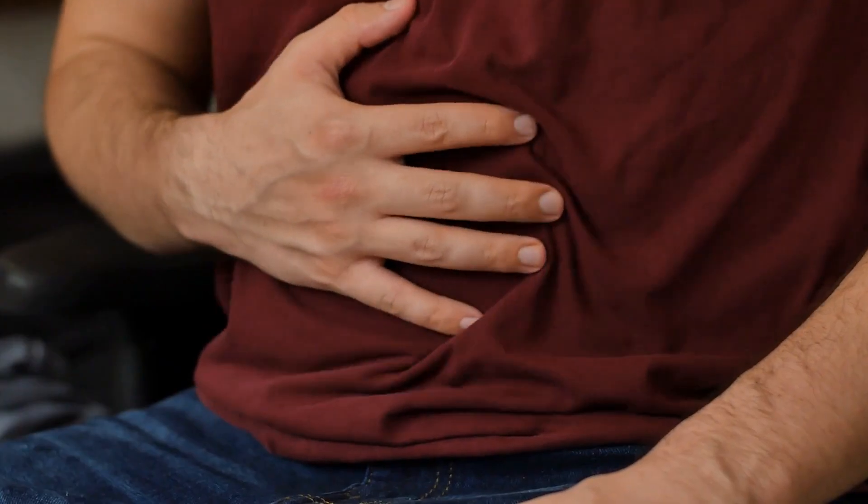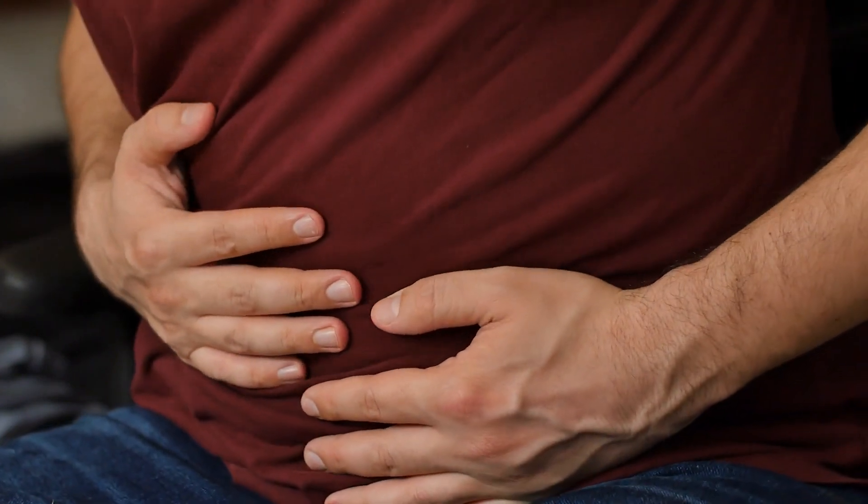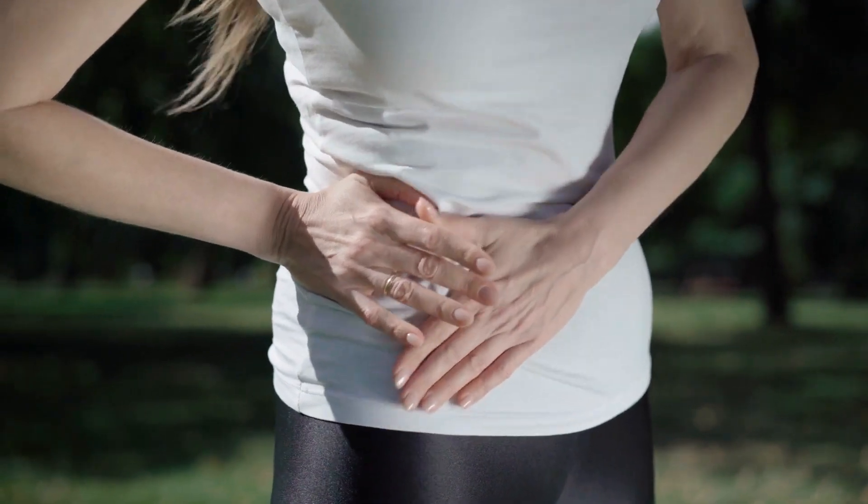Who is a good candidate? The ideal candidate for the GPOEM procedure is someone with medically refractory gastroparesis — gastroparesis that has failed other conventional treatments such as dietary modification or medications.